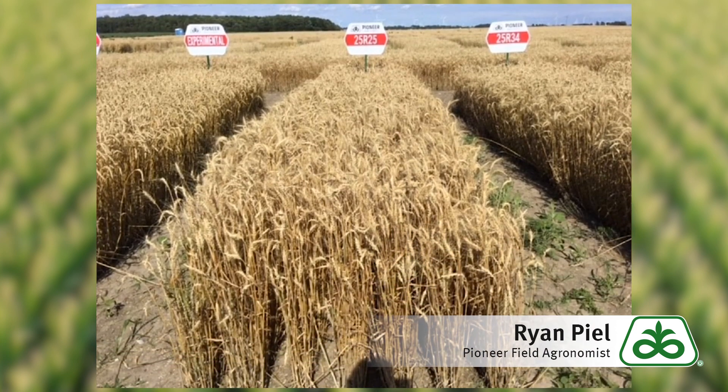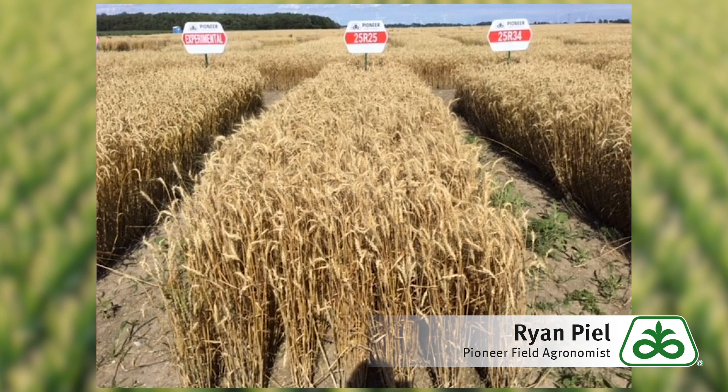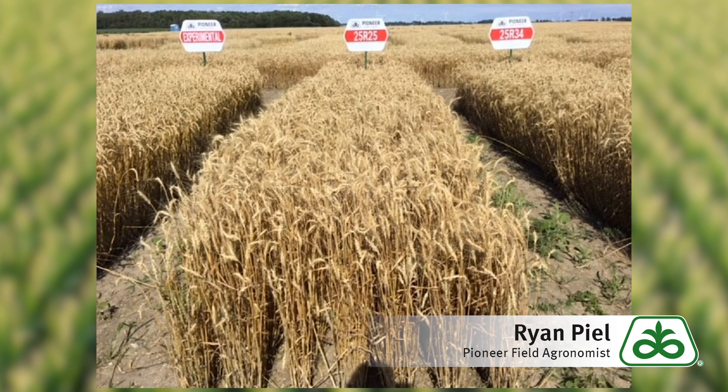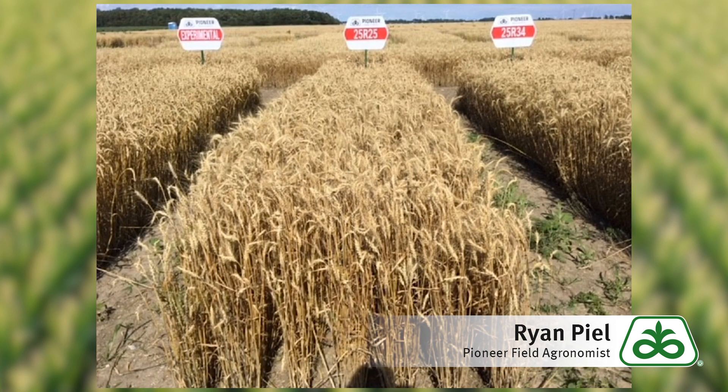The final variety to consider would be 25R25. This would be our most full season variety in the lineup. It does contain the scab gene along with a score of seven — a medium stature plant with good lodging resistance and a very solid disease package.